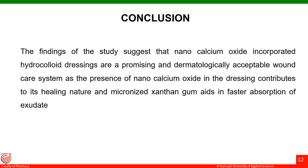Hence, from the results of all evaluation studies, we could conclude that nanocalcium oxide incorporated hydrocolloid dressings are a promising and dermatologically acceptable wound care system. The presence of nanocalcium oxide in the dressing contributes to its healing nature, and the presence of micronized xanthan gum aids in faster absorption of exudate, promoting wound healing.